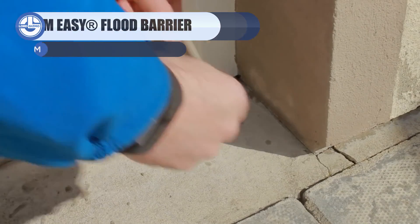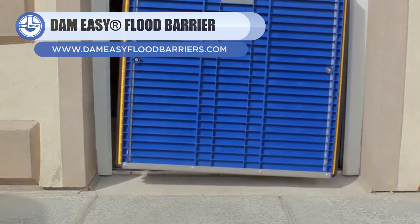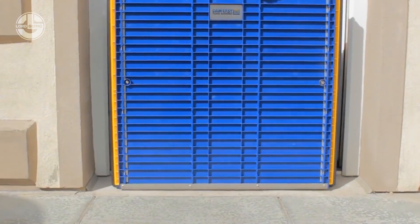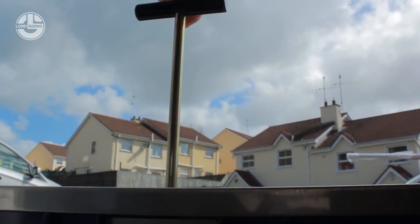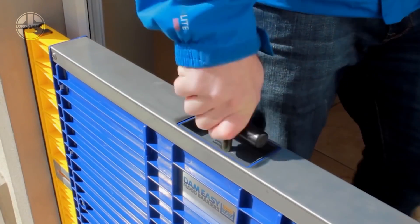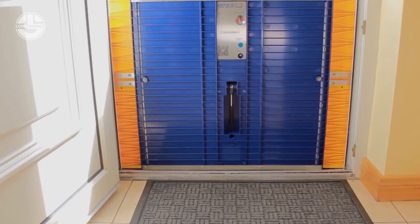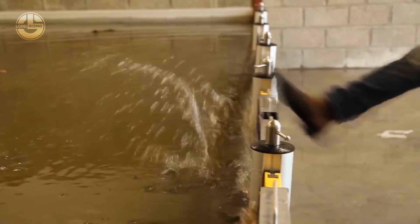Up next, we have the flood barriers from an Irish company, Dam Easy. These waterproofing shields can be installed in three simple steps. You have to put it right in the entryway. The only necessary instrument is a wrench, which is used to adjust the barrier width to fit the door's width. Then, a rubber gasket is inflated with air, with a given pump, to make the structure airtight. This process takes just five minutes. The manufacturer provides a variety of barrier sizes, and many individual barriers can be linked together to form a wider barrier.